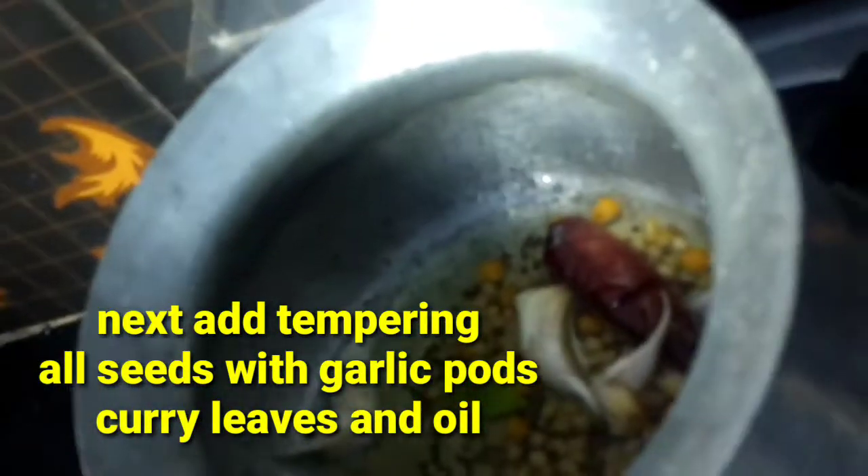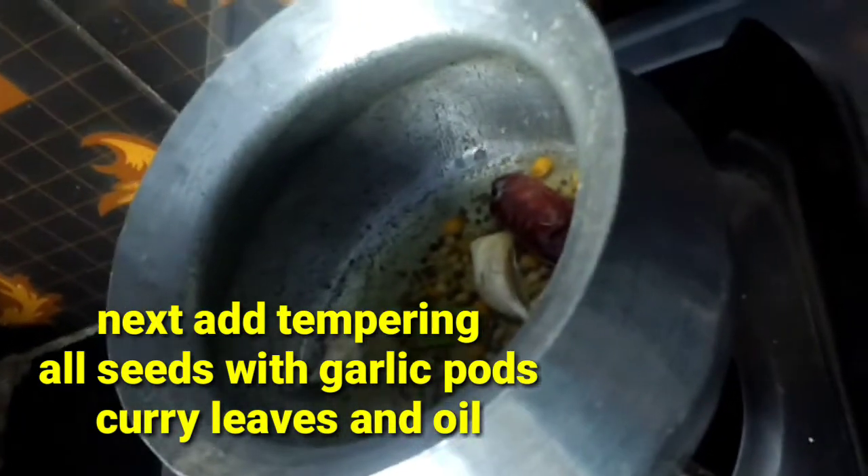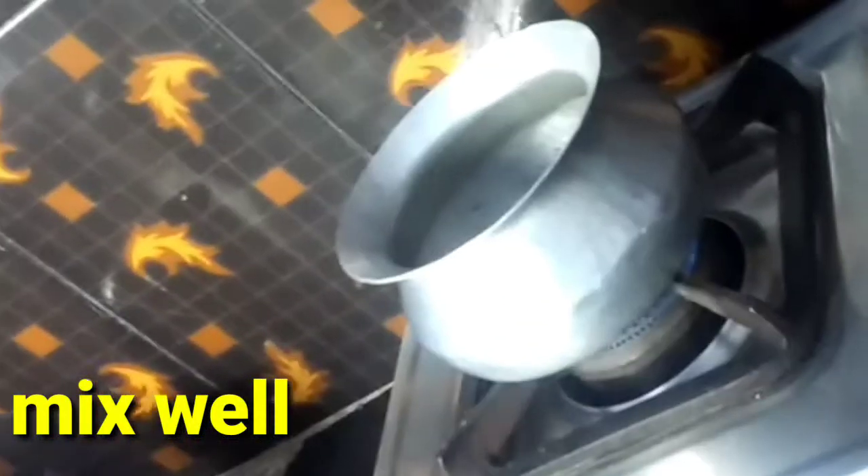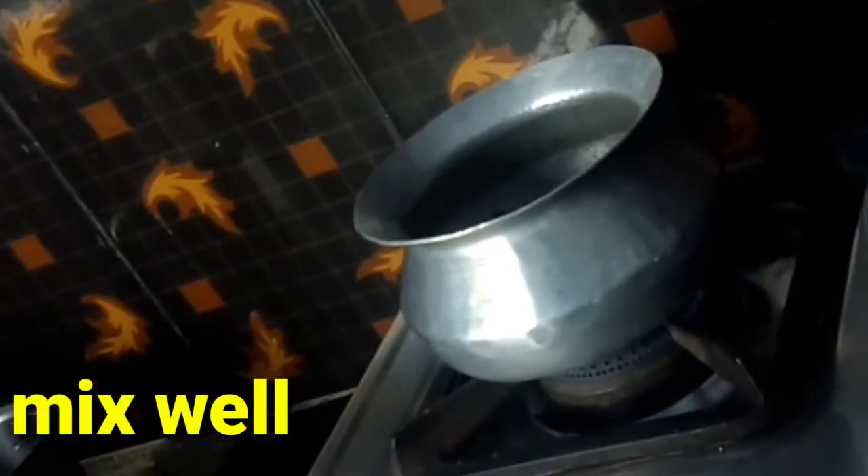We start by cleaning the surface. Now let's make it a little bit more. The pan will be covered and heated. Once it is cooked, the first one is done.